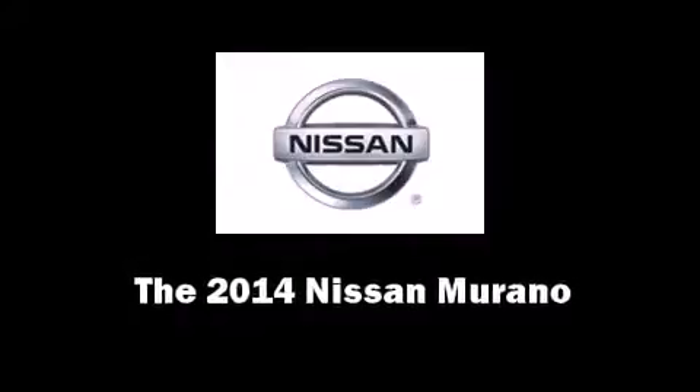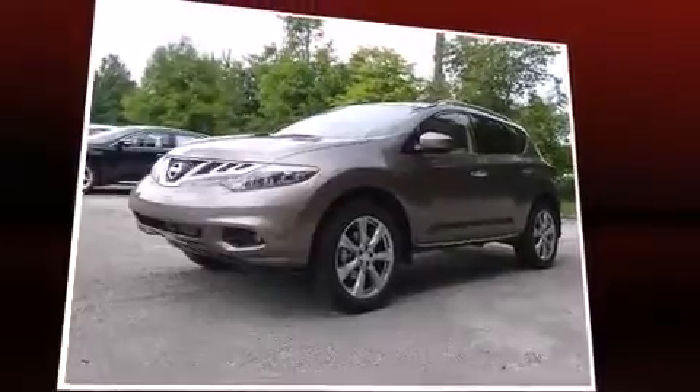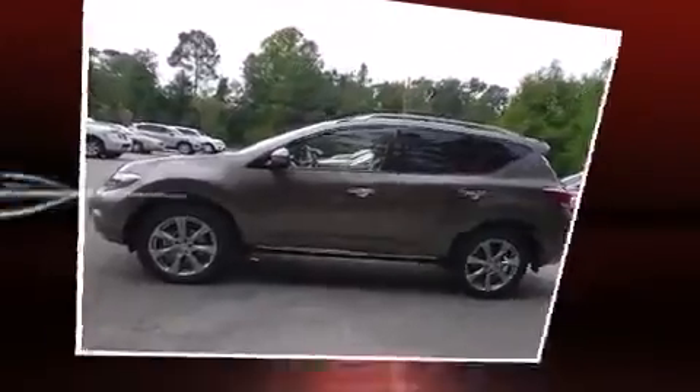Step into the 2014 Nissan Murano. Under the hood, you'll find a six-cylinder engine with more than 250 horsepower. And for added security, Dynamic Stability Control supplements the drivetrain.